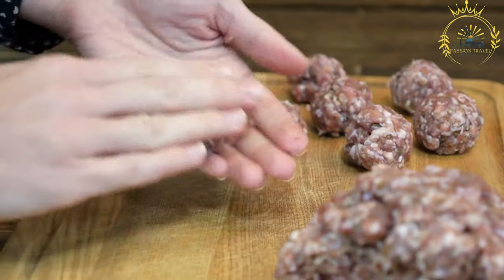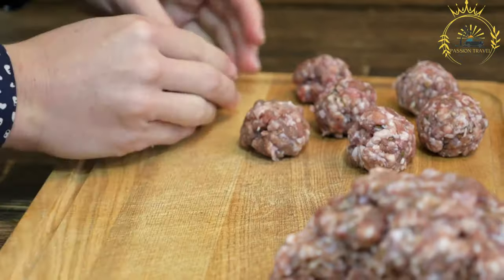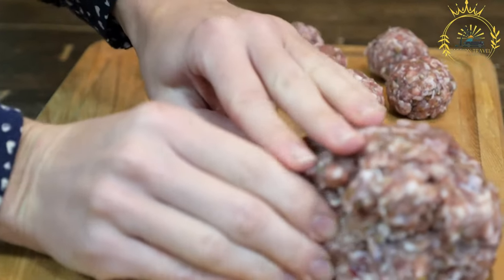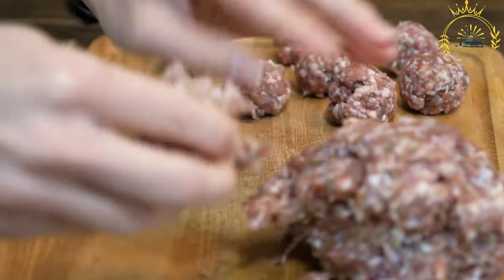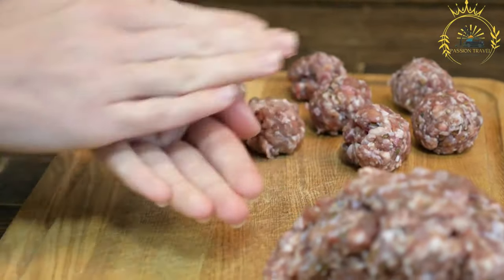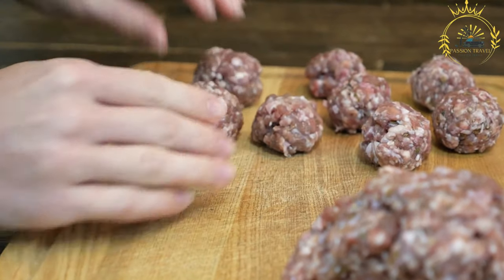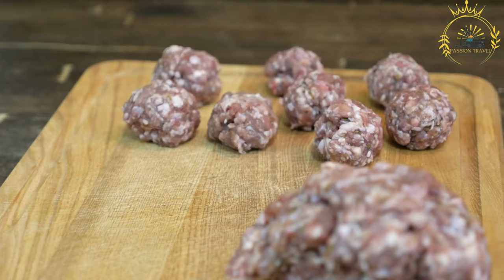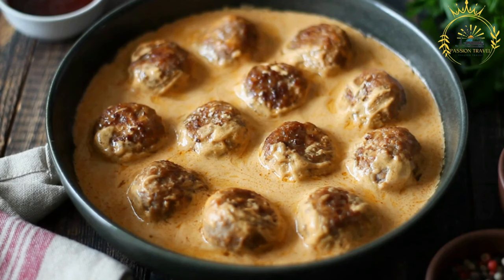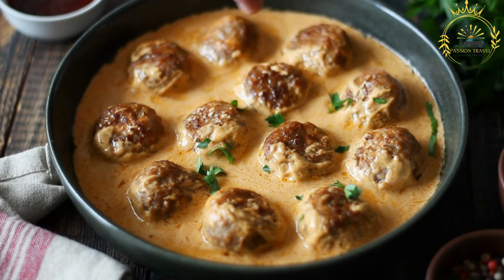Cultural significance: Köttbullar are a significant part of Swedish culinary heritage and are often associated with traditional Swedish cuisine. They are commonly enjoyed during festive occasions, family gatherings, and holiday celebrations, including the popular Swedish Midsummer and Christmas feasts. Köttbullar have gained international fame, thanks in part to the Swedish furniture retailer IKEA, which popularized them by serving them in their store's restaurants. As a result, they have become synonymous with Swedish cuisine worldwide.